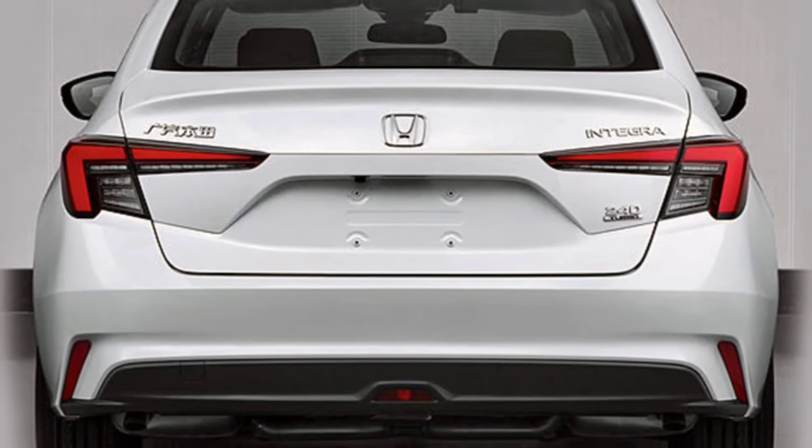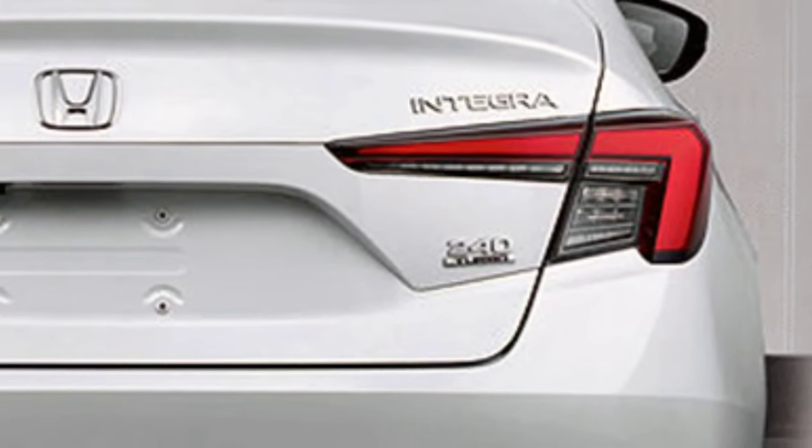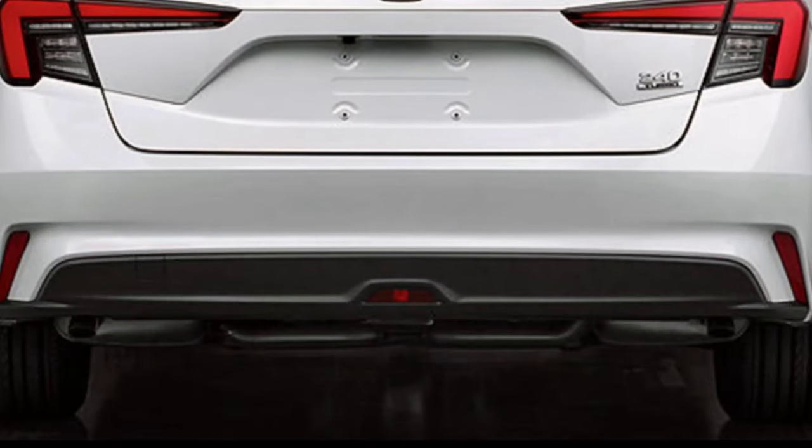However, it appears that there will also be another Integra compact bearing the Honda badge. As usual, the pictures come from China's Ministry of Industry and Information Technology website, showing every detail of the exterior of the car.